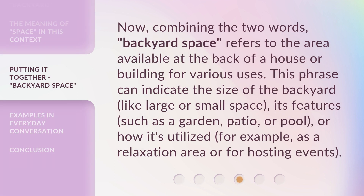Now, combining the two words, 'backyard space' refers to the area available at the back of a house or building for various uses. This phrase can indicate the size of the backyard, like large or small space, its features such as a garden, patio, or pool, or how it's utilized — for example, as a relaxation area or for hosting events.